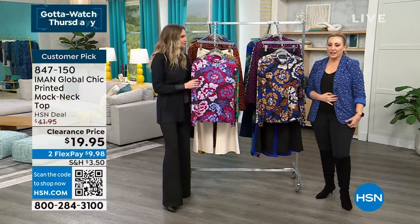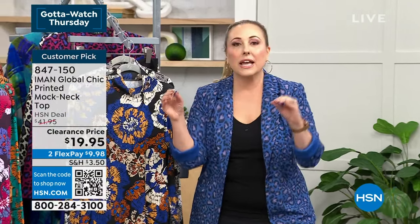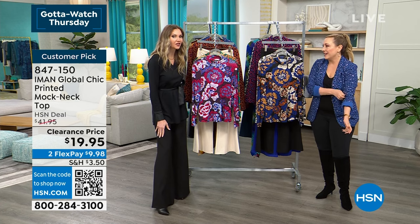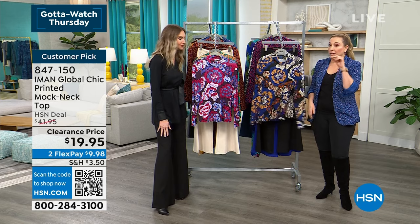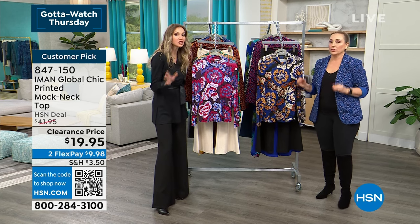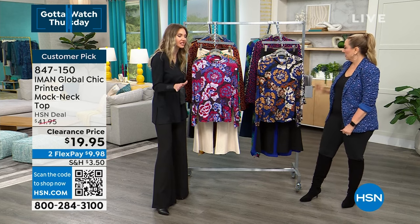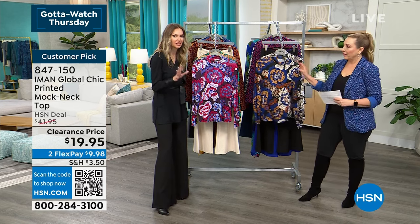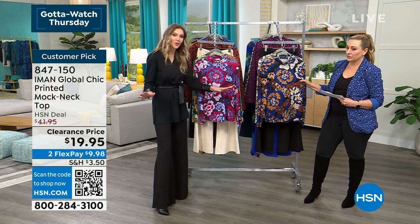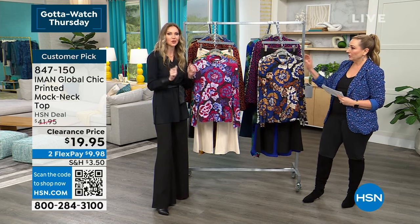These are exclusive prints you're not going to see anywhere else unless you buy them here at HSN. Global Chic's Iman is an international fashion icon. I follow her on Facebook — she's just amazing. Have you seen the new cover? I believe it was British Vogue — incredible. She's modeling ageless, gorgeous, one of the most photographed women in the world to this day. She's still on the international best-dressed list. She was on the best-dressed list at the Met just one or two years ago. She's worked with so many designers and walked so many runways.